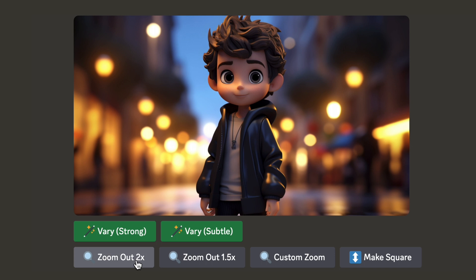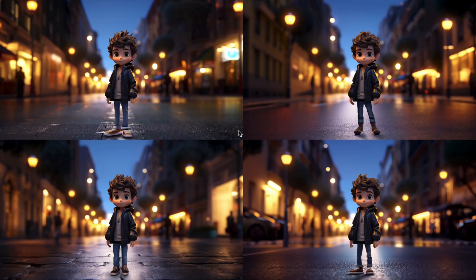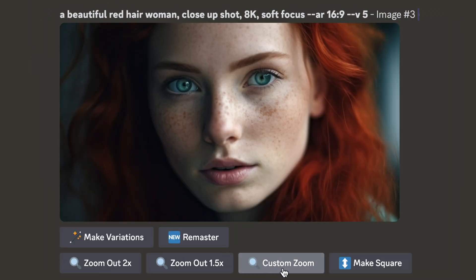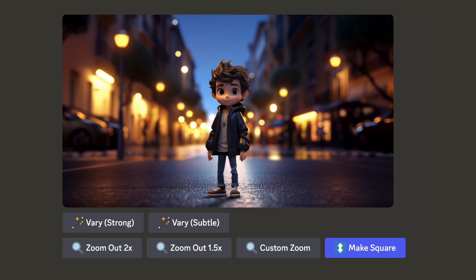The most exciting one is a zoom out feature — just like zooming out with a camera lens. This feature allows you to keep a central synthesized image while automatically building out a larger scene around it. You can take an AI-generated image and expand its borders while keeping the original subject central in the new image. You can zoom out by a factor of 1.5 or 2x, or a custom value between 1 and 2, and if you want to create a square image, just hit the Make Square button.